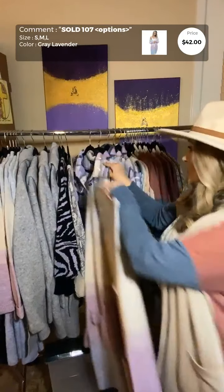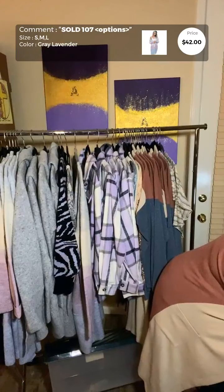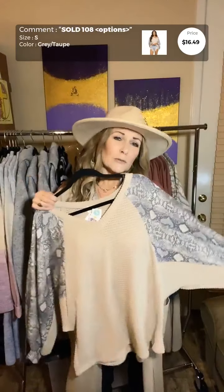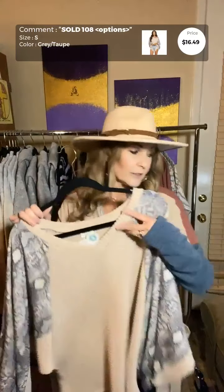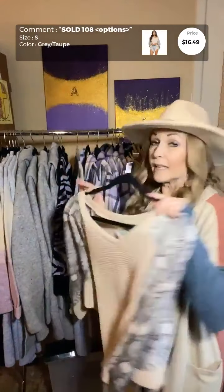For the lavender plaid jacket we have limited supply — about two smalls, one medium, and a large. Because I love purple so much, I'm also throwing in my favorite duster cardigan so far this year: the Colette color block open cardigan, in different shades of purple, lavender, and cream. That sweater is also $42.